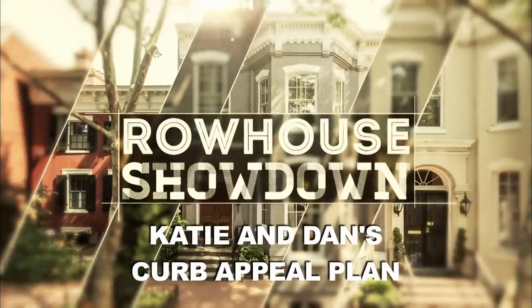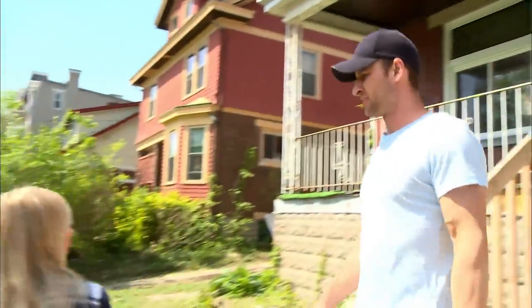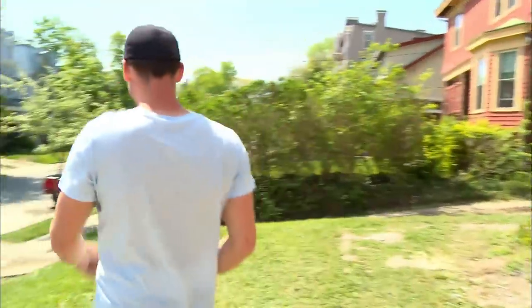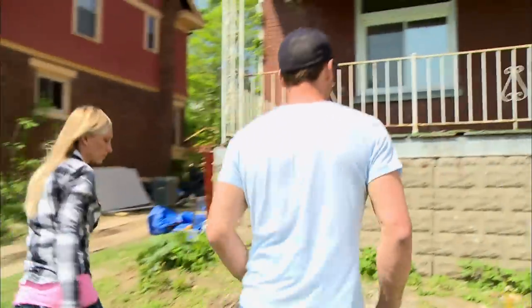Row House Showdown. All right, Dan, let's go over this yard. The front of the yard is extremely important. Good curb appeal is what brings people into the front door. Having $1,000 taken away from us doesn't allow us any wiggle room to really do anything that's a huge wow factor.